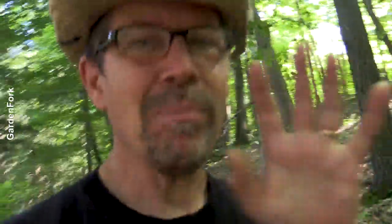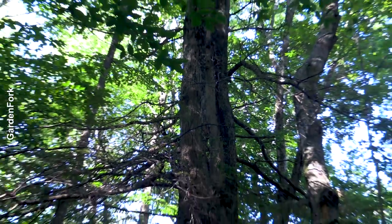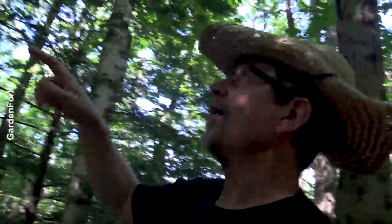At the end, there's a bonus tip that's out of left field, so stick around to the end of the video for the bonus tip. Some baby woodpeckers just hatched and they're up in the tree here — there's a hollow one up here where they have their nest. It's kind of cool.